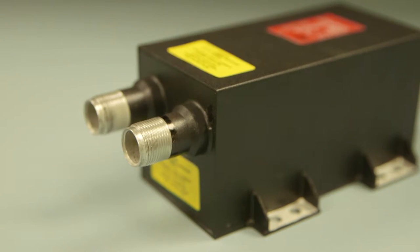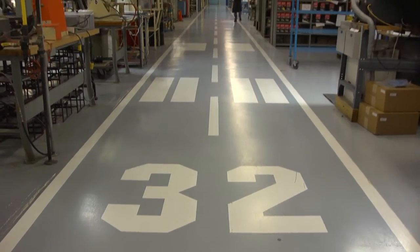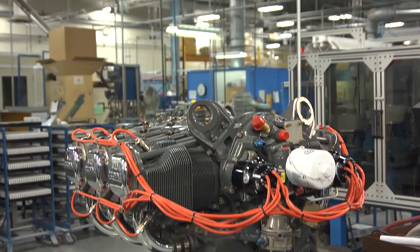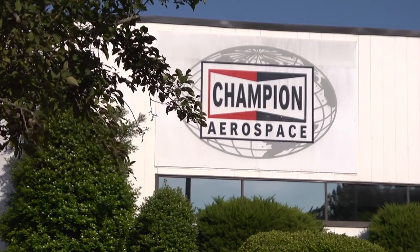Many people don't know that Champion Aerospace builds over 40 different exciter ignition systems for various original equipment turbine engine manufacturers, or OEMs. All of Champion's exciter products are built out of our facility in Liberty, South Carolina.